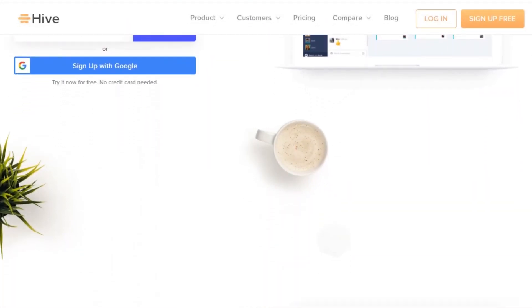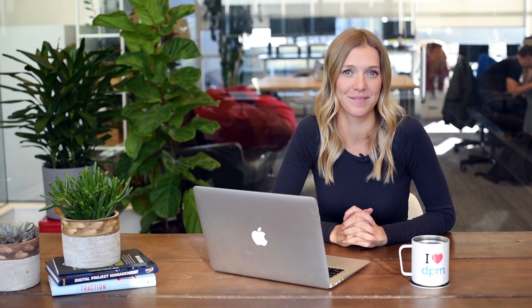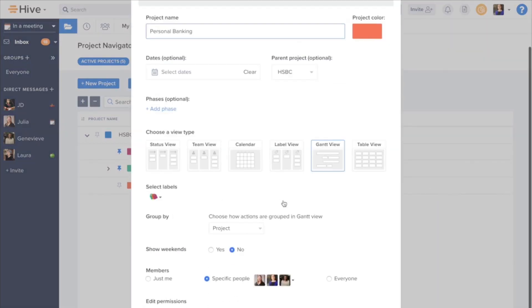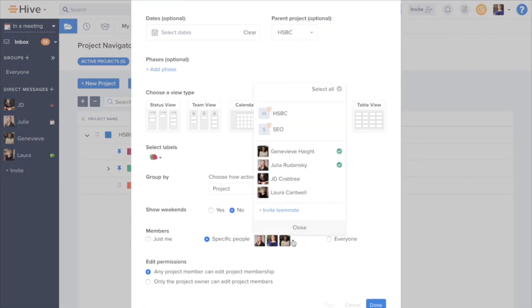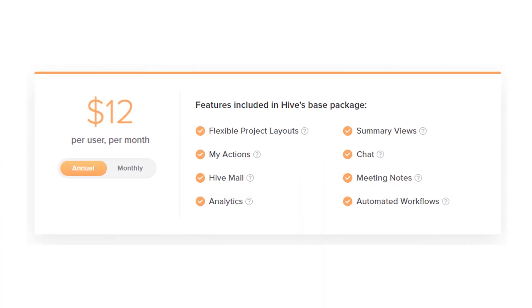Third, we have Hive. Hive is a project management tool, collaboration platform, and workflow management software with AI-based analytics, thousands of integrations, and flexible project views. Hive's time tracking analytics and flexible view capabilities allow for transparent understanding of other teammates working on upcoming projects. This is a well-laid-out, comprehensive workflow management tool that can be scaled up or down based on the team's needs. Hive has a 14-day trial and then is $12 per user per month.